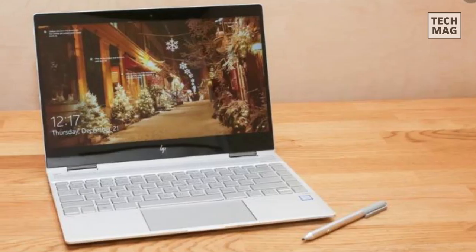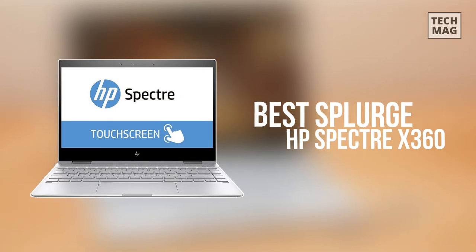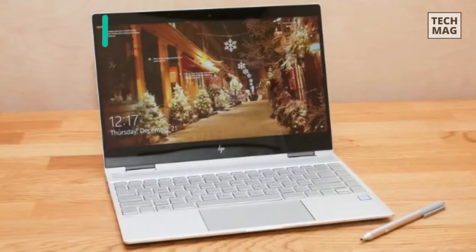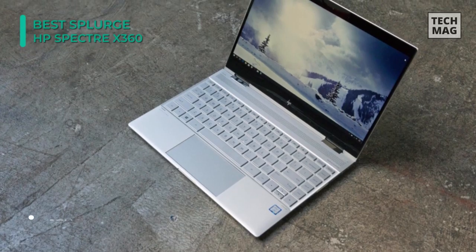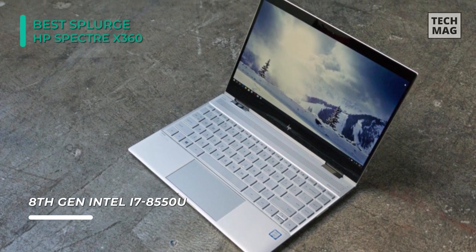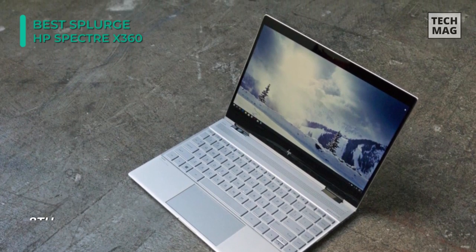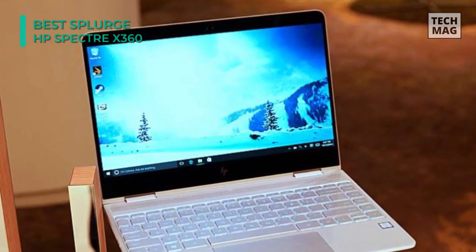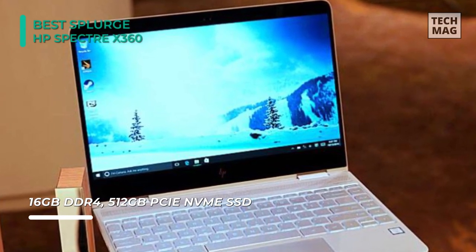The HP Spectre X360 has a 13.3-inch WLED backlit touchscreen that uses Corning Gorilla Glass, so it's one of the most durable screens that you'll find on a laptop with full 1080p HD. It is powered by an 8th Gen 1.8GHz Intel Core i7 CPU that can boost up to 4GHz, plus 16GB of RAM and a 512GB SSD for more storage space than you're likely to ever need.